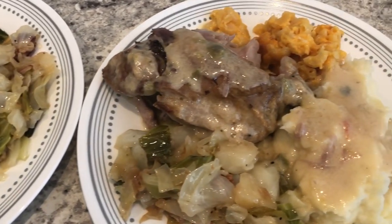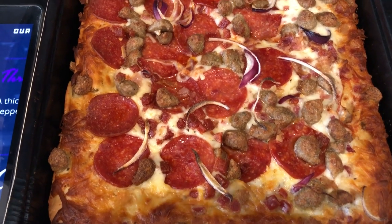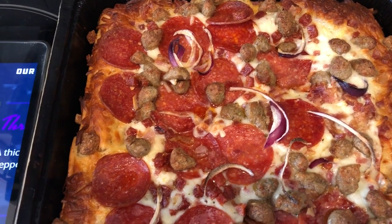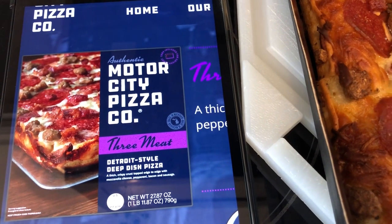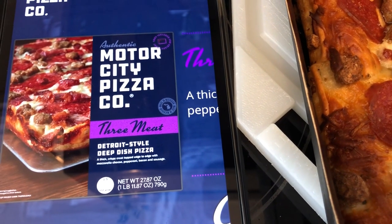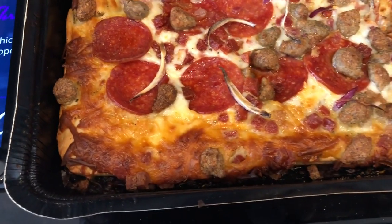For dinner tonight we are having Motor City pizza. This was in my freezer — it was a twin pack that I picked up from Costco. This is what the box looks like; I threw the box away a while back to make room in my freezer, but we really like Motor City pizza. It is so good and you cook it in its own little pan pizza tray.